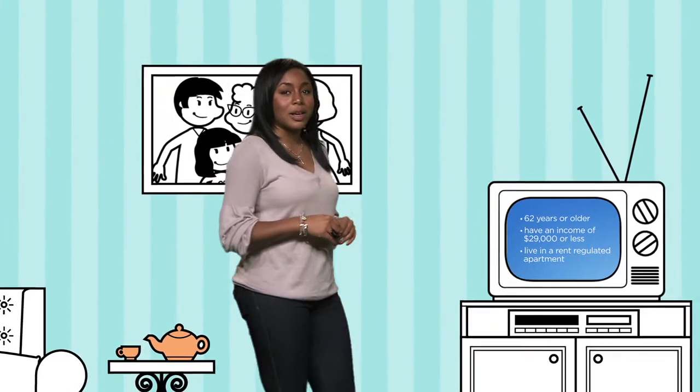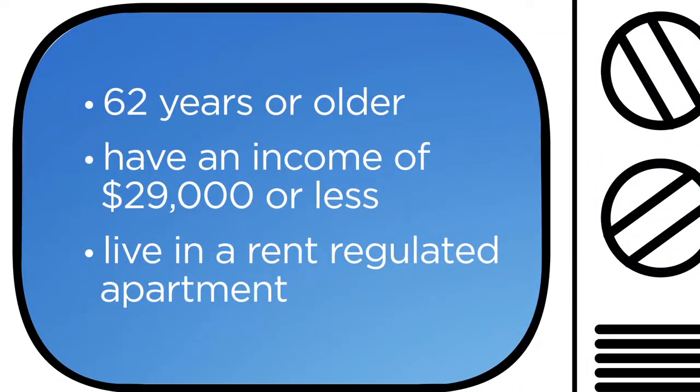To qualify, you must be 62 years or older, have an income of $29,000 or less, and live in a rent-regulated apartment.